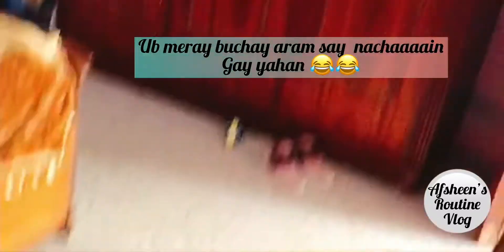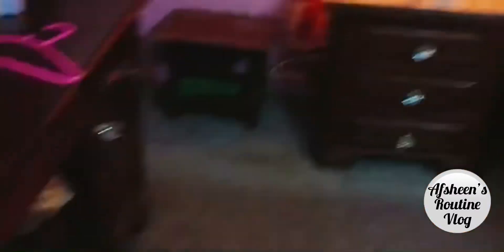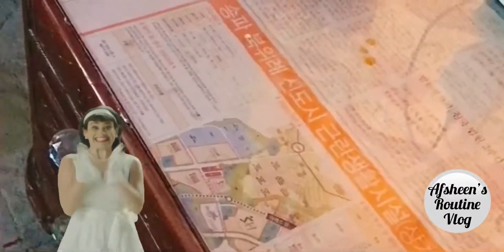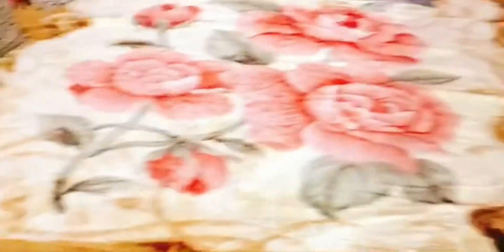Today I also have a new thing on my side table — I put a bar under it and it looks so different and very cool. Tell me how much you like it. Thank you so much for watching, please like and subscribe to my channel. Allah Hafiz.